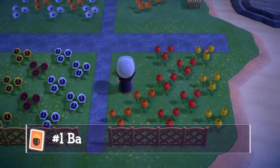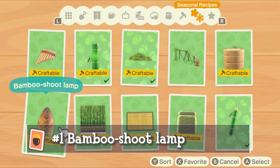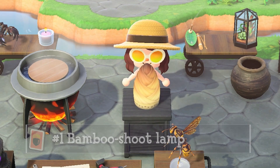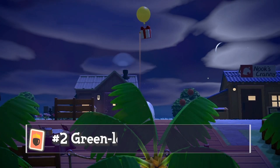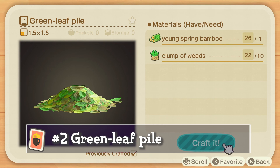The two DIY recipes I got inside yellow balloons: the first one is the bamboo shoot layup, and this is what it looks like after you craft it. The other one I found was the green leaf pile, which I really love.